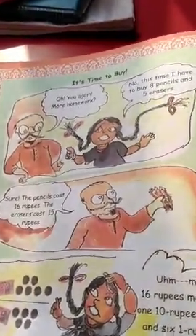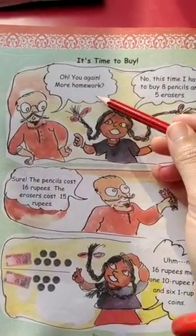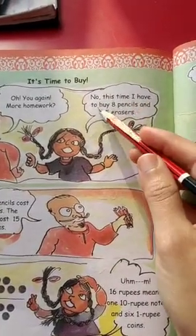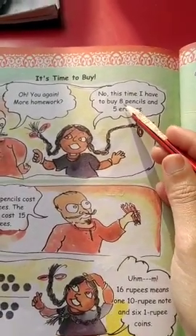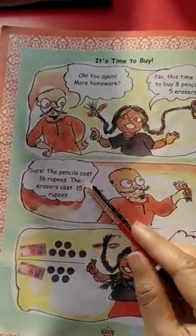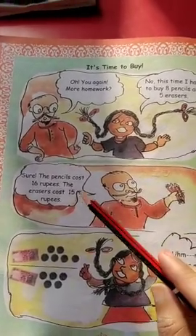It's time to buy. Now I am giving homework. This time I have to buy 8 pencils and 5 erasers. What am I buying? 8 pencils and 5 erasers. The pencil costs 16 rupees and the eraser costs 15 rupees.